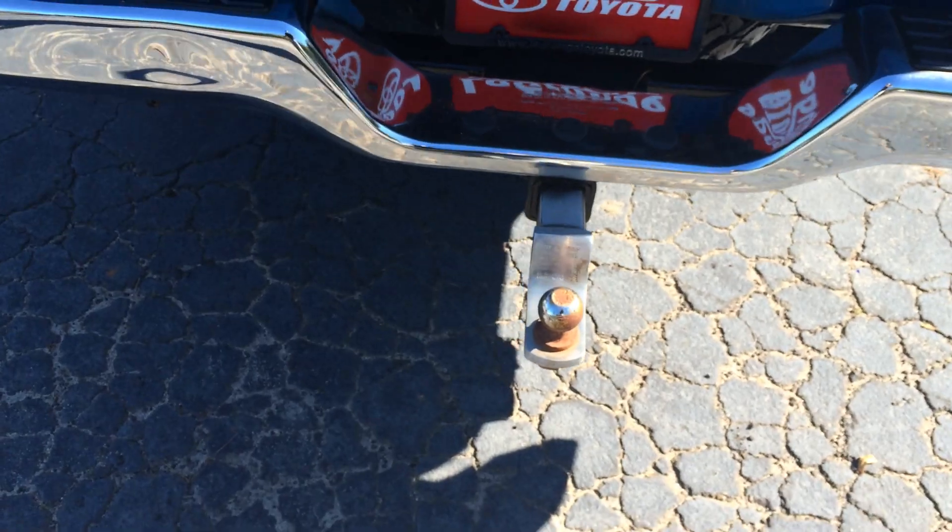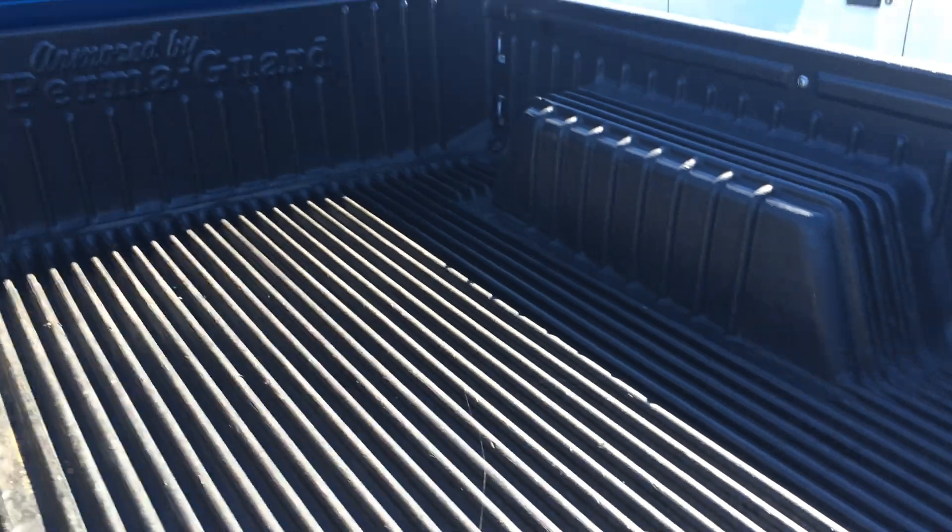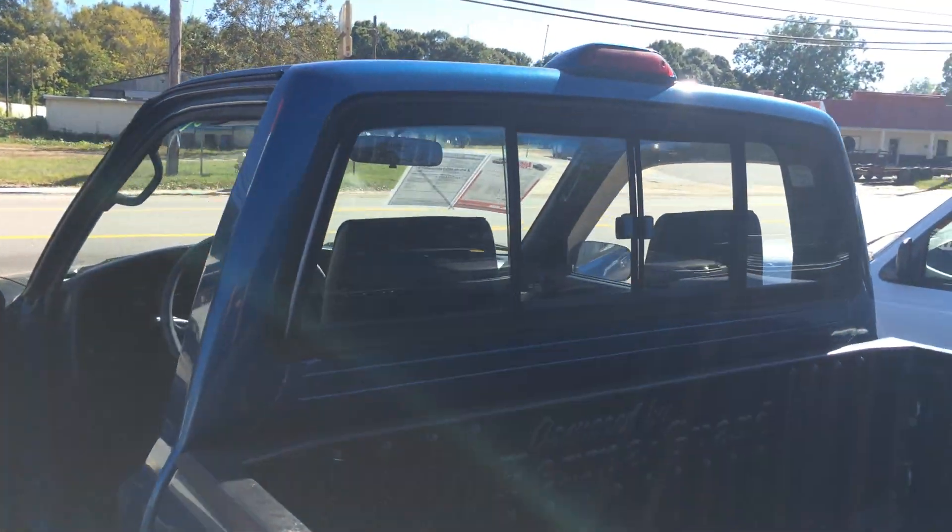Chrome bumper. Tow hitch and everything. Got the bed liner as well.